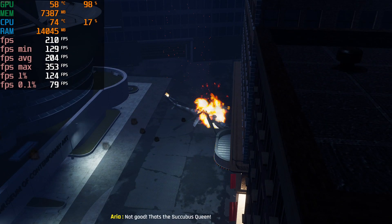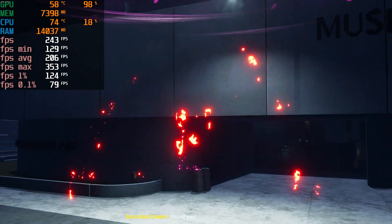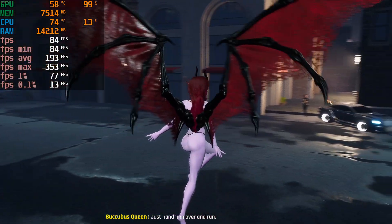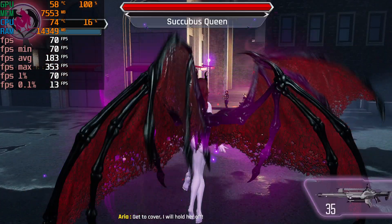Not good! That's the Succubus Queen! Found you. Just hand him over and run. Get to cover! I will hold her off!